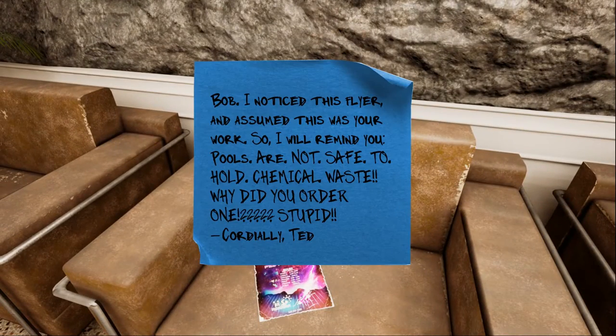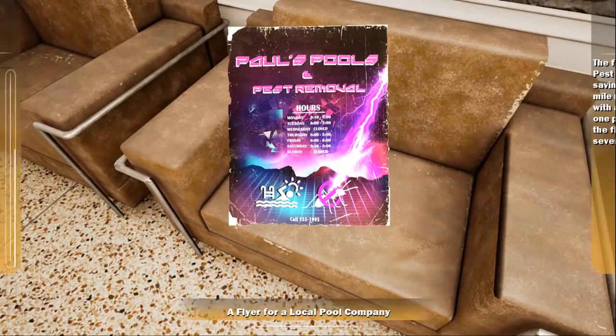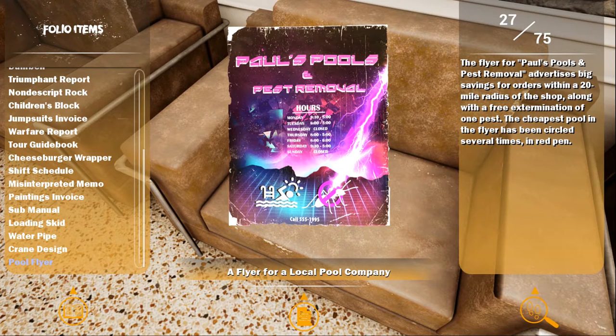There's a note: 'Bob, I noticed this flyer and assumed that this was your work, so I will remind you, pools are not safe to hold chemical waste. Why did you order one? Stupid.' Oh my god, he ordered a pool? The flyer for Paul's Pools and Pest Removal advertises big savings for orders within a 20-mile radius, along with a free extermination of one pest. The cheapest pool has been circled several times in red pen.